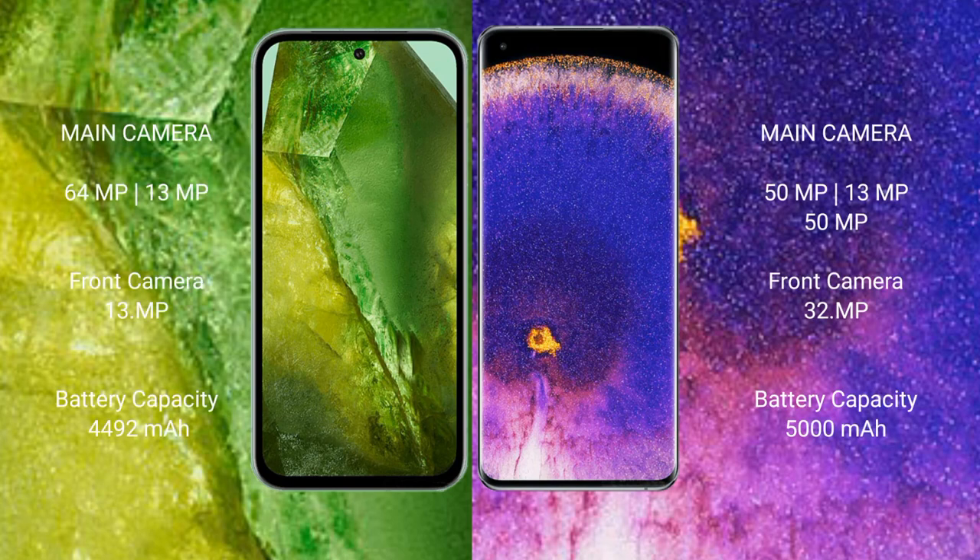Google Pixel 8 has a dual camera setup: 50MP plus 13MP on the rear, and a 13MP front camera. Oppo Find X5 Pro has a triple camera setup: 50MP plus 13MP plus 13MP on the rear, and a 32MP front camera.